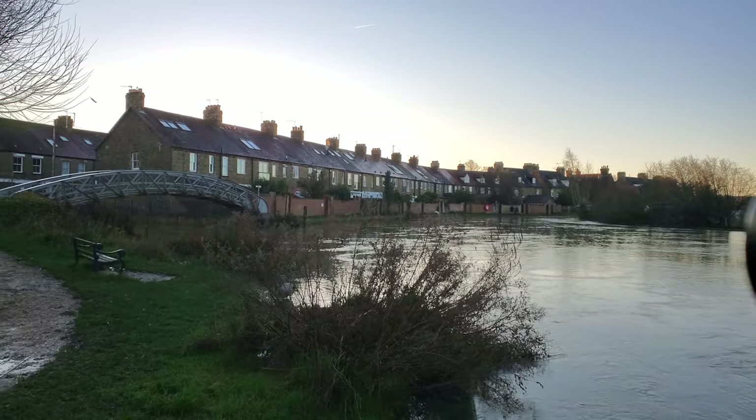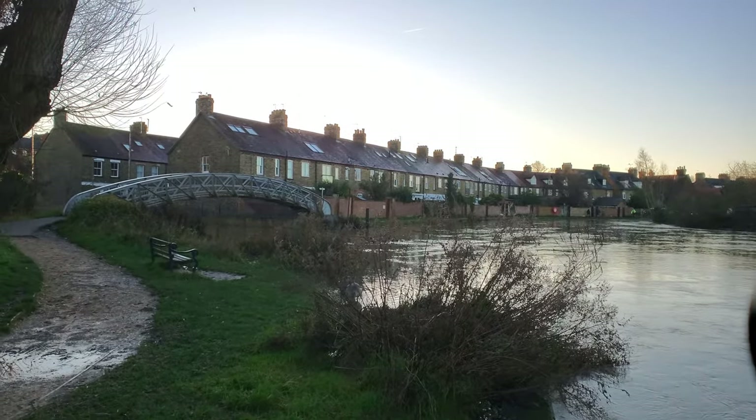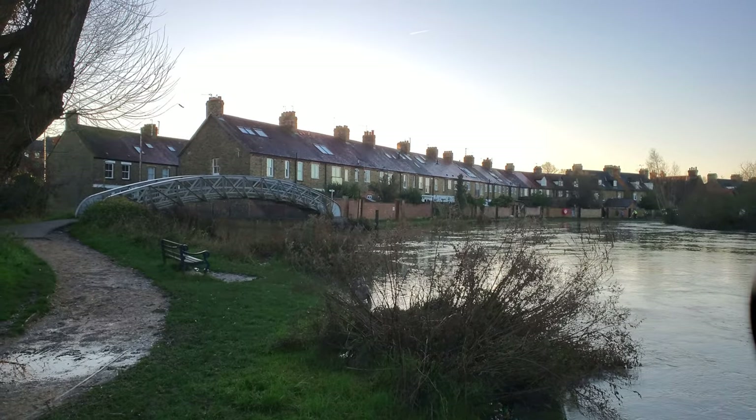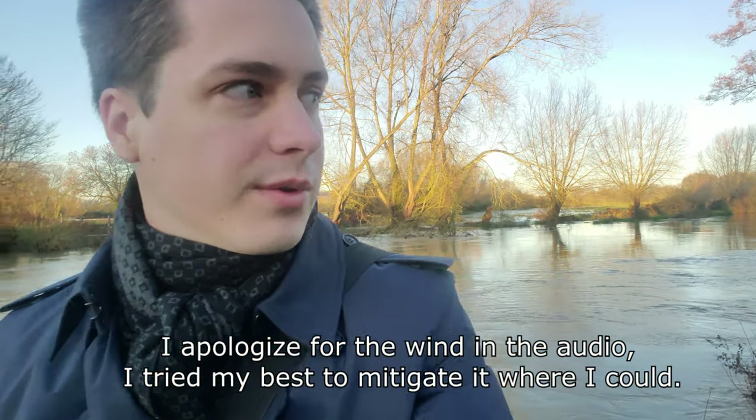Hello everyone. It is Christmas Eve day, 12th December 2020, and because it's 2020, I'm stuck in Oxford for Christmas. Honestly, not the worst place to be stuck at. I decided since I'm already here, I might as well make a video about it, show you around Oxford on Christmas Eve, and talk to you about some history.